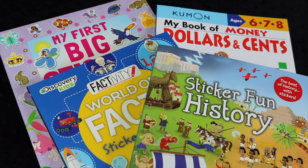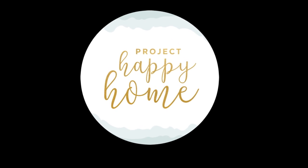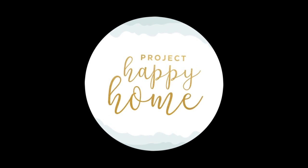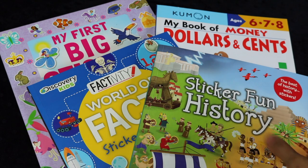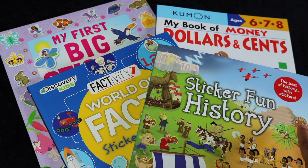Prepare to be shocked — I actually spent money at Barnes & Noble. Hi everybody, welcome back to Project Happy Home. I went to Barnes & Noble and I actually spent money, which hardly ever happens.